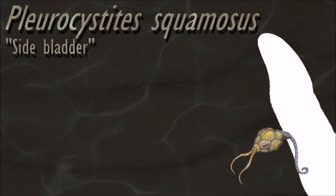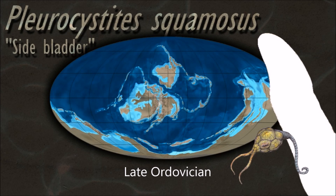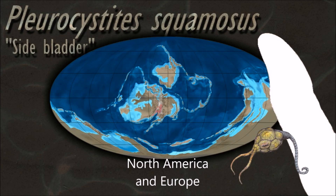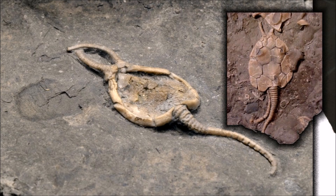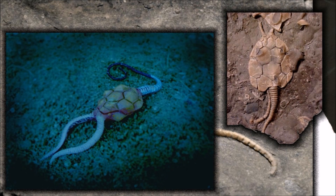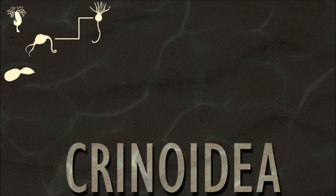Along with the chordates, echinoderms are deuterostomes — one of the two major divisions of the bilaterians, the other being the protostomes, which include arthropods and molluscs. During the early development of the embryo, the blastopore becomes the anus, whereas in the protostomes it becomes the mouth.